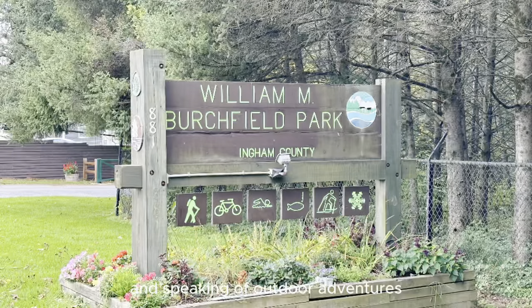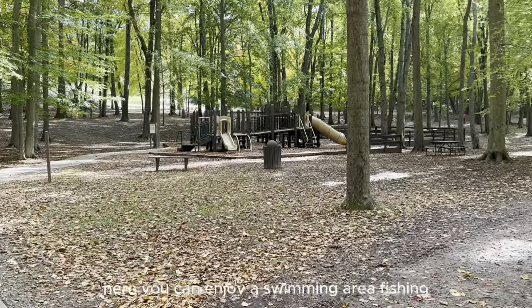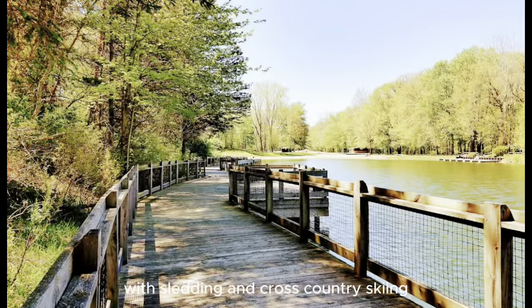Speaking of outdoor adventures, Birchfield Park is a real gem in Holt, spanning a massive 540 acres along the Grand River. Here you can enjoy a swimming area, fishing, canoe and kayak rentals, and even disc golf. It's truly a four-season park, with sledding and cross-country skiing available in the winter.